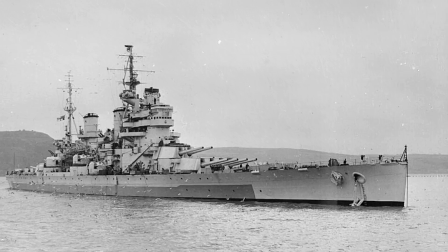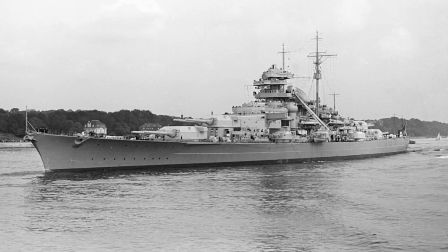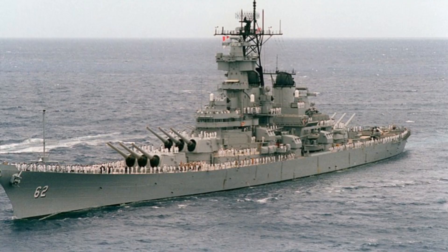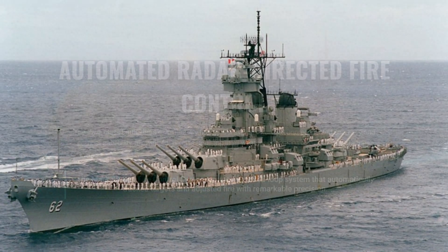By the 1940s, the race to perfect the battleship had become a contest of innovation. Speed, armor, and fire control had to work as a more integrated system. Out of this, the Iowa-class emerged, a design so advanced that it bridged two eras of warfare.